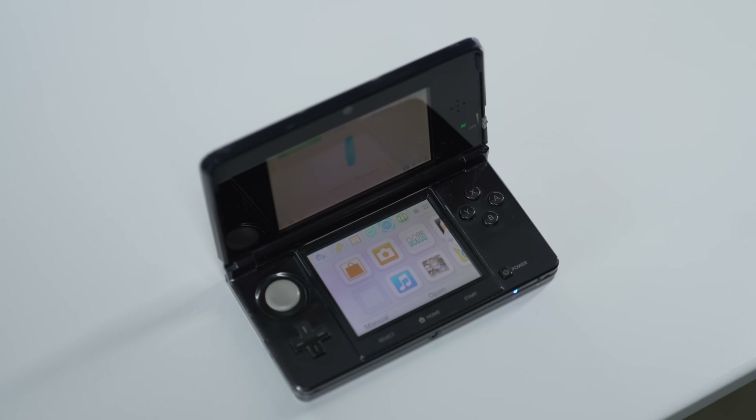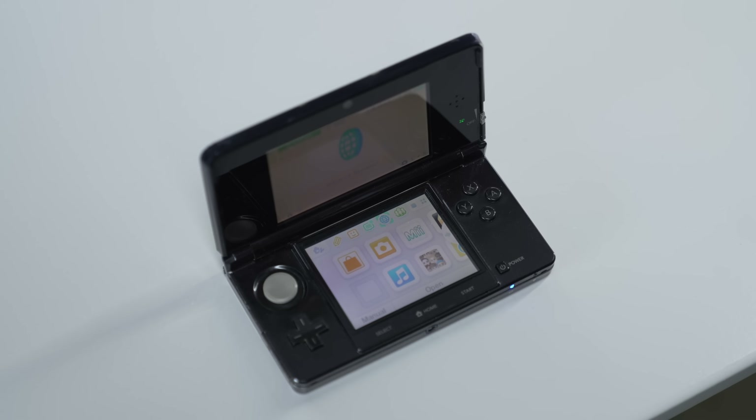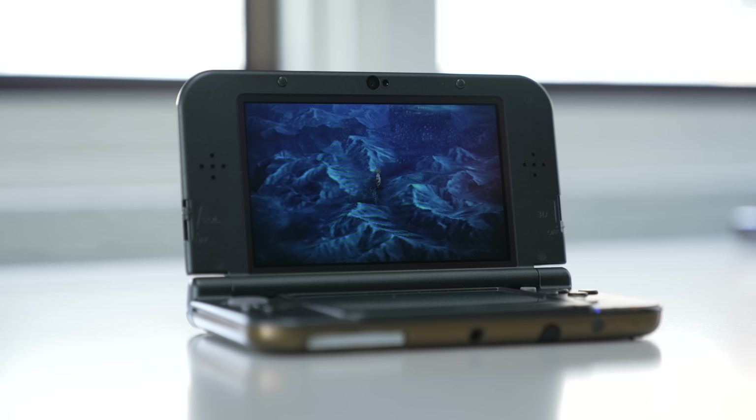In my opinion, the difference is relatively close enough that if you don't care and just want a way to play games, TN is going to be fine most of the time. But if you do care about having the best-looking image quality possible and want the best version of a 3DS you can have, IPS is something you absolutely want to look out for. The reason I went out of my way to do this is that Nintendo is closing down the 3DS eShop.